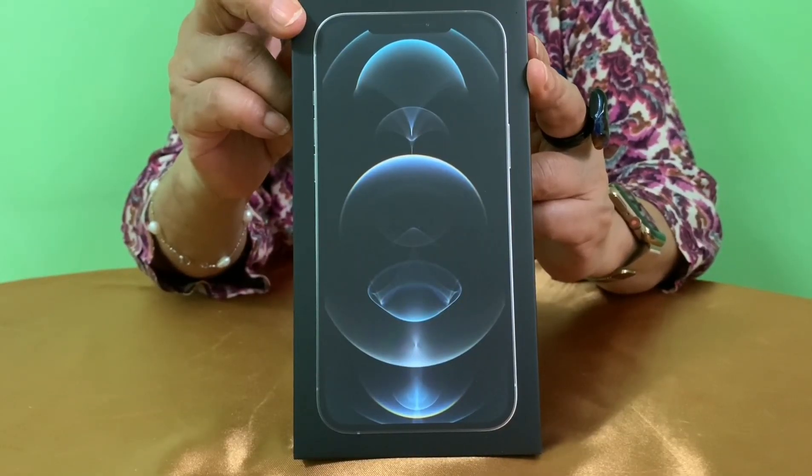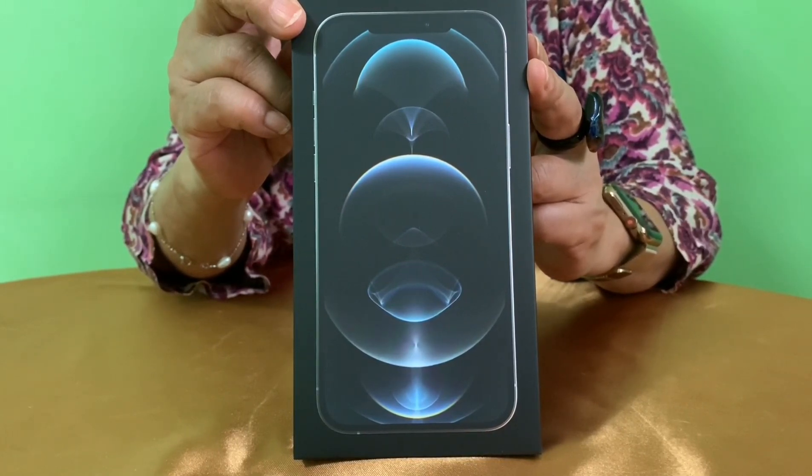Hello and welcome to my first unboxing video. Today I will be unboxing one of Apple's latest smartphones in the iPhone 12 lineup — the iPhone 12 Pro Max. It is the biggest iPhone so far and one of the best, if not the best, smartphone Apple has made, and the most expensive among the iPhone 12 lineup. So stay tuned, relax, and let me do the unboxing for you.